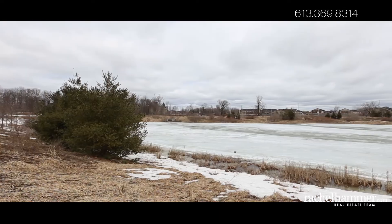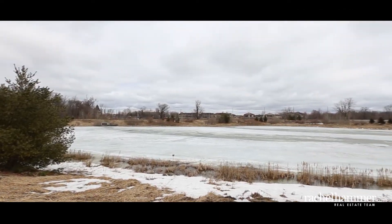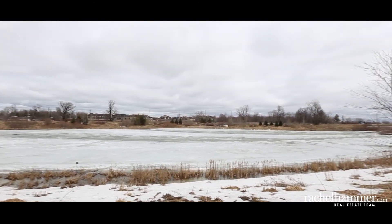Close to schools, parks and shopping, and only 20 minutes from downtown. Look no further than this move-in ready home.